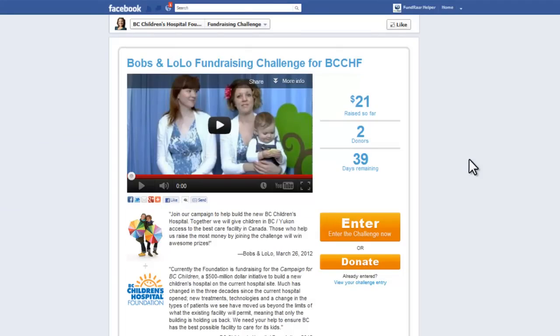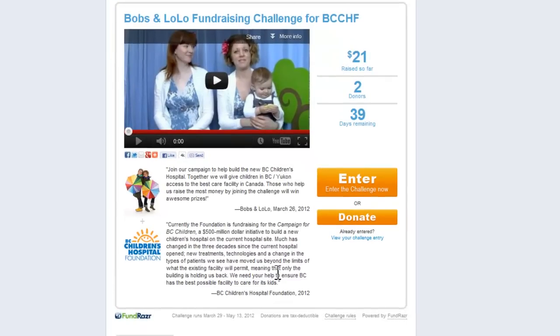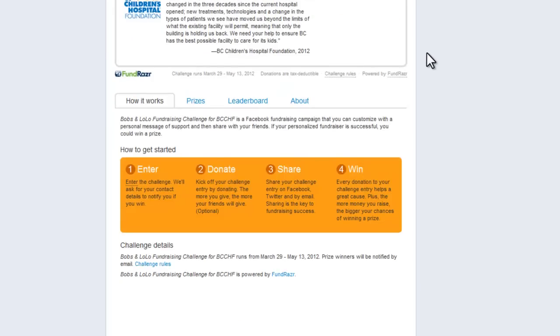Now that you've arrived on the Challenge tab, you can do things like watch the Bob's and Lolo video, read the quotes that they've put together about the project, and when you scroll down, you can see how the whole challenge works: you enter, donate, share, and win.